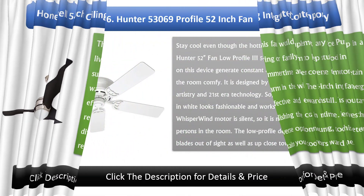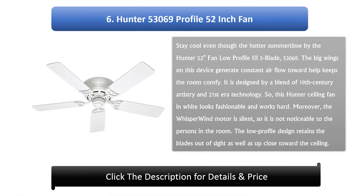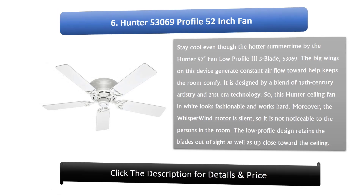Number 6: Hunter 53069 Profile 52-inch Fan. Stay cool even through the hotter summer time with the Hunter 52-inch Fan Low Profile 35 Blade 53069. The big blades on this device generate constant airflow to help keep the room comfortable. It is designed with a blend of 19th century artistry and 21st-century technology, so this Hunter ceiling fan in white looks fashionable and works hard. The WhisperWind motor is silent, so it is not noticeable to the persons in the room. The low-profile design keeps the blades up close to the ceiling.